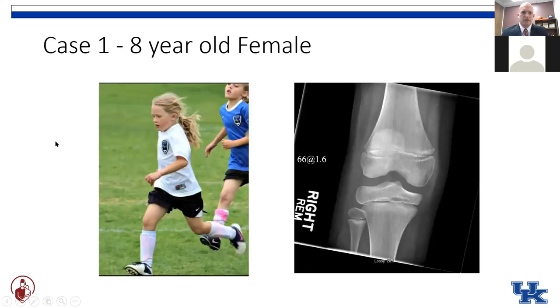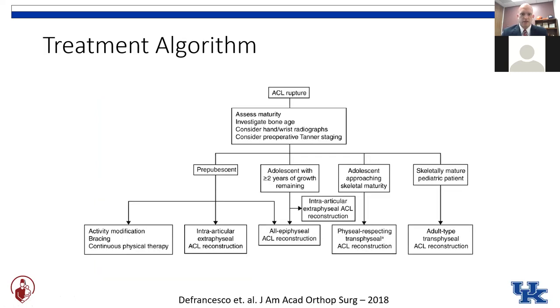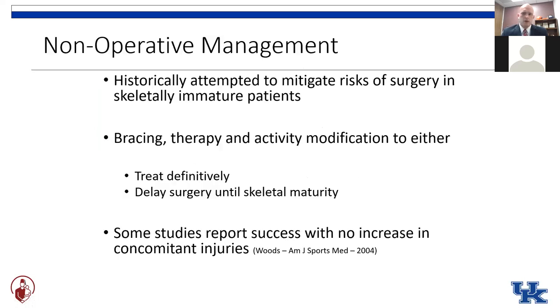Getting back to our first case, our significantly skeletally immature prepubescent eight-year-old female playing soccer, with x-rays that look like this — based on our algorithm, we come down the left-hand side. We can talk about activity modification. The family comes in and asks, do we really need surgery? Well, the answer is potentially — this was historically a treatment of choice, attempting to mitigate the risks of surgery by avoiding surgery until the physes were completely closed.